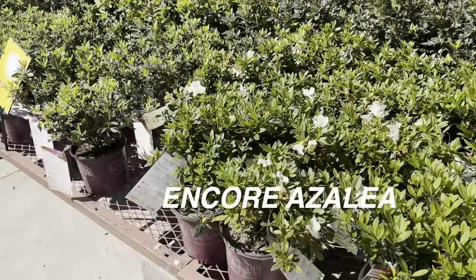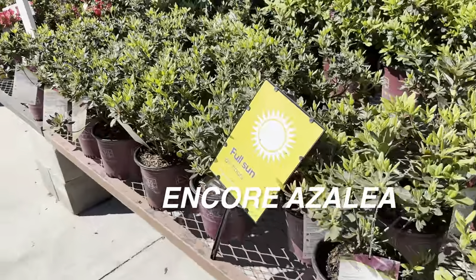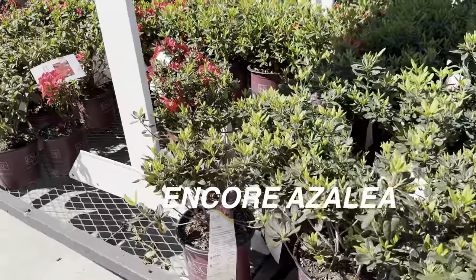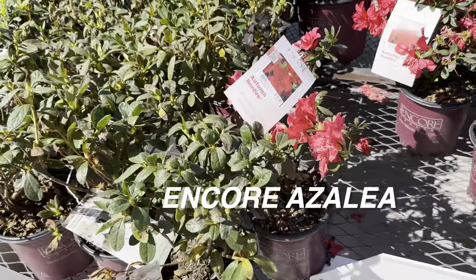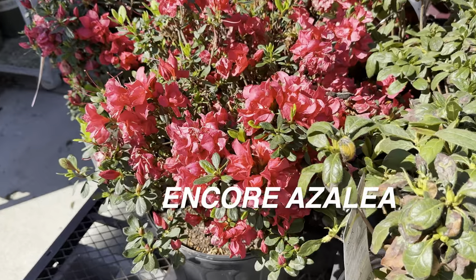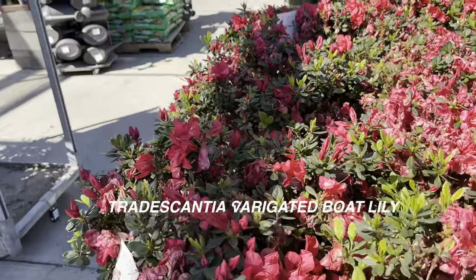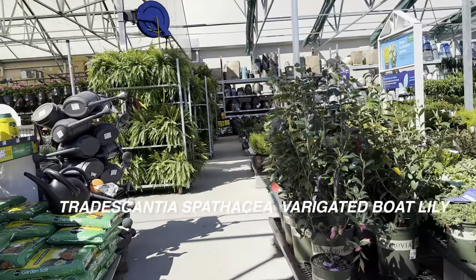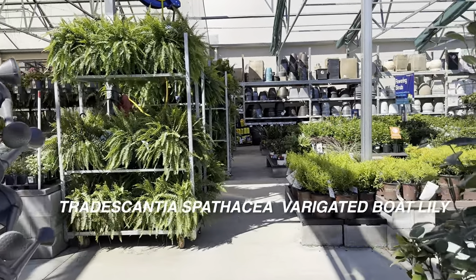Here we've got some Encore azaleas. Encore azaleas can bloom three times a year — usually azaleas only bloom in spring, but Encore azaleas have been hybridized by finding varieties with reblooming properties. I like this one — it's the Encore Azalea Bonfire, a dwarf type that spreads to about three feet wide and three feet tall. Those would do really well in smaller landscape spaces and Japanese gardens.